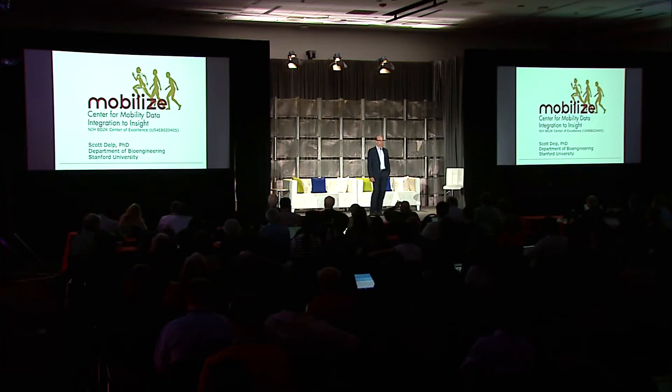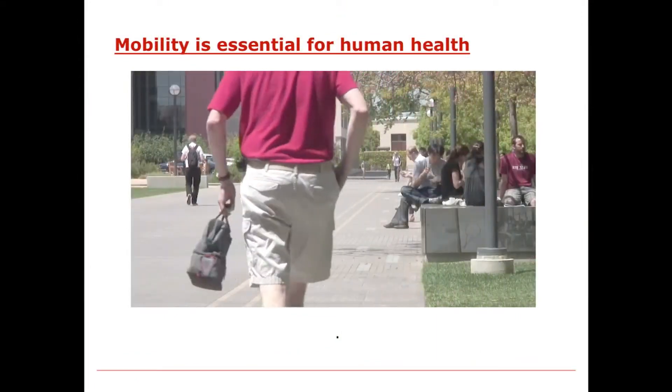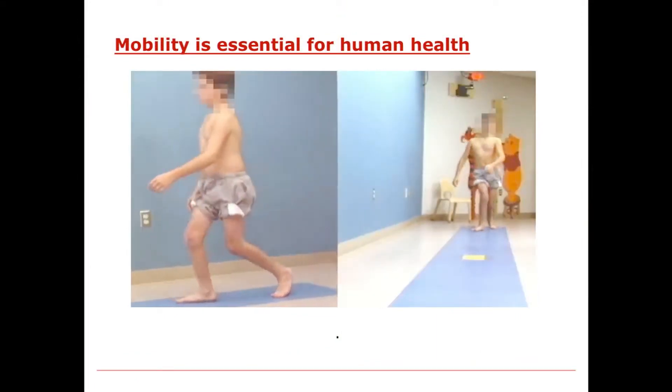Hi, everybody. Good afternoon. It's great to be here and to introduce you to the Mobilize Center. It's an NIH national center focused on trying to improve human movement by increasing our understanding of human movement. Mobility is essential for human health, and our goal is to try to improve human movement—walking, running, cycling, using a wheelchair.